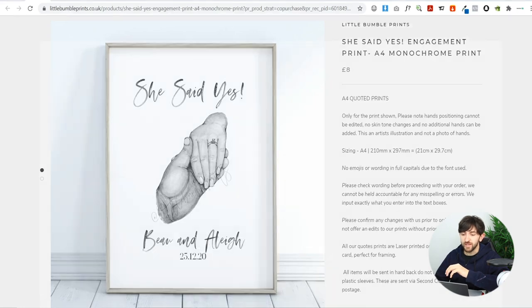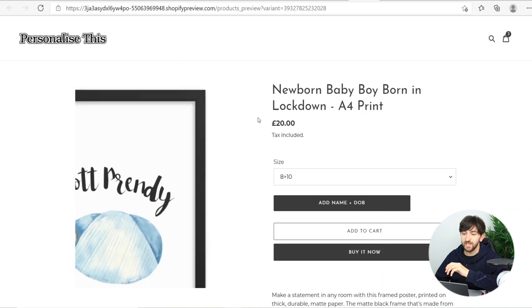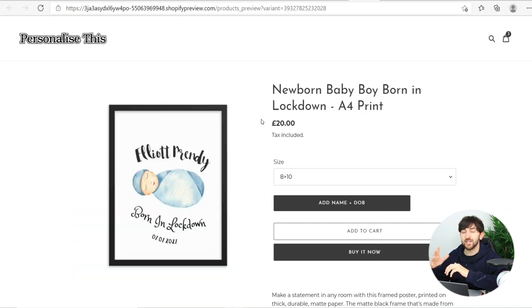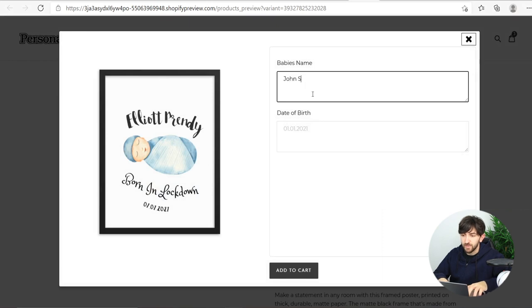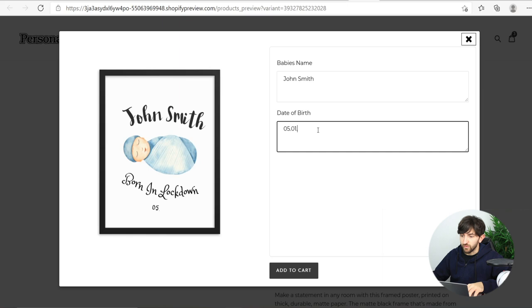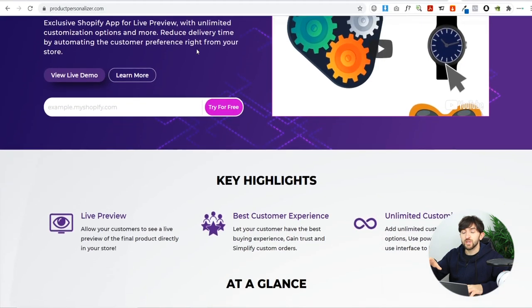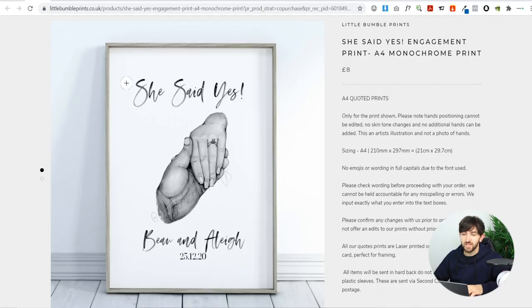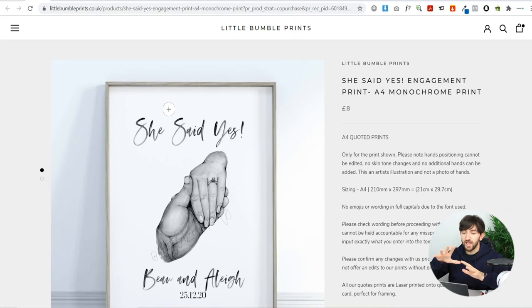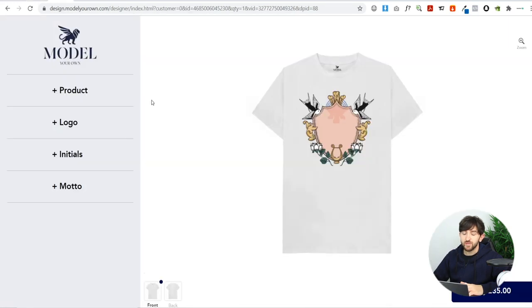You can easily create prints like this on Shopify. Here's a mock-up I created, and it adds an extra level of personalization — if I click on 'Add Name and Date of Birth' I can type in a baby's name and date of birth, and you can see it updates automatically live on the screen. I'm using an app called Product Personalizer. The picture and 'Born in Lockdown' text aren't customizable, but the name and date of birth are, which adds that extra level of customizability beyond what Little Bumble Prints offers.